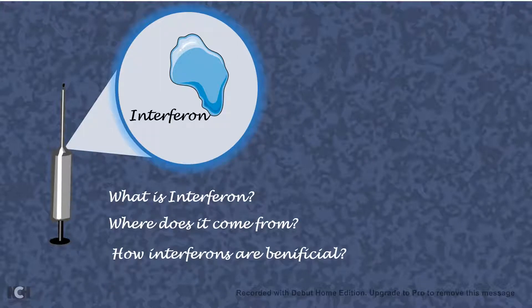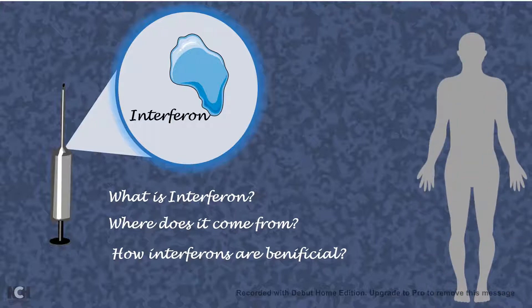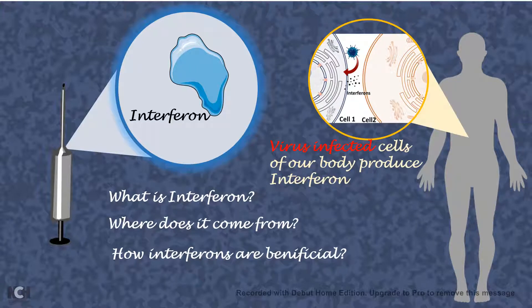It turns out our own body produces interferon as an alarming signal, and the interferon is produced by the virus-infected cell. In order to understand that, we have to understand our immune system better.